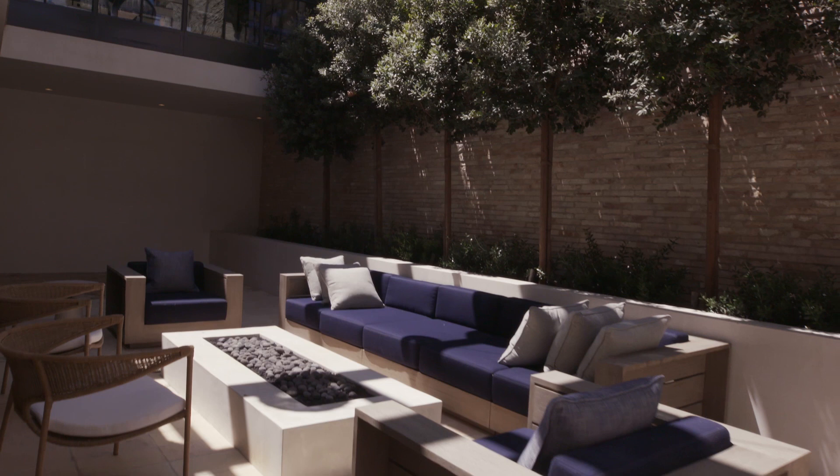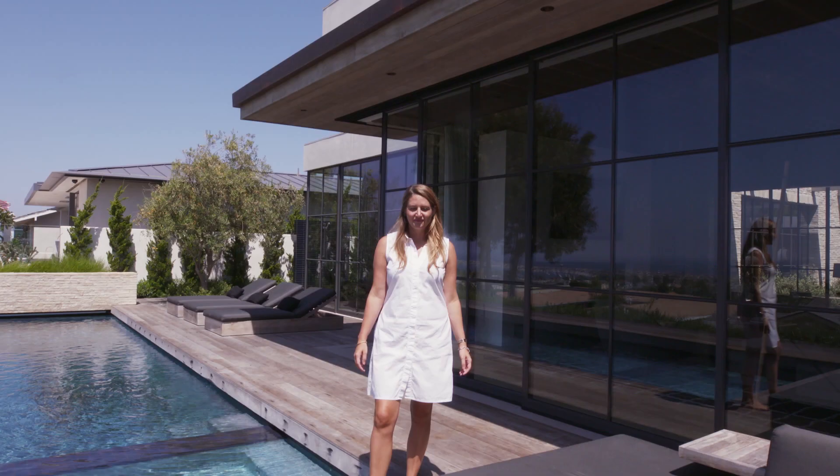Thanks so much for watching. Hope you enjoyed this beautiful Newport home. Now I'm going to enjoy the view.